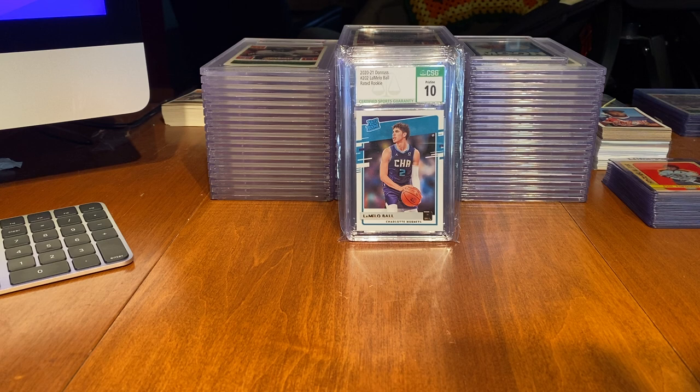It's possible they'll come back as gem mint 10s, but I'm willing to take that risk. These are good cards, don't get me wrong, but they're not really super high-end cards — probably not in the thousands. The Rogers might be over $1,000; I don't really know what a pristine 10 Aaron Rodgers goes for right now. But I'm going to give it a shot and see what happens.